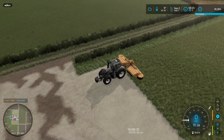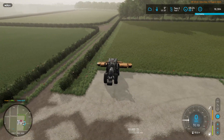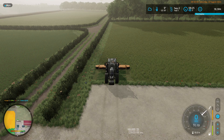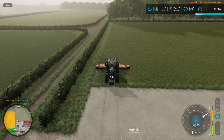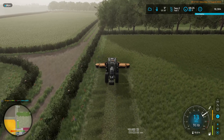I need to turn the tractor around. We will lower the mower, turn it on, drive backwards, and put the conditioner on.